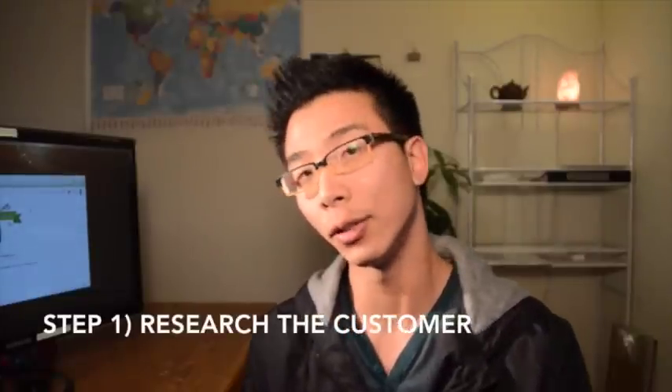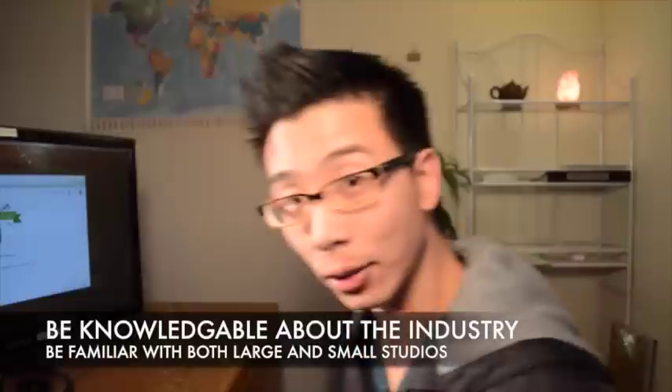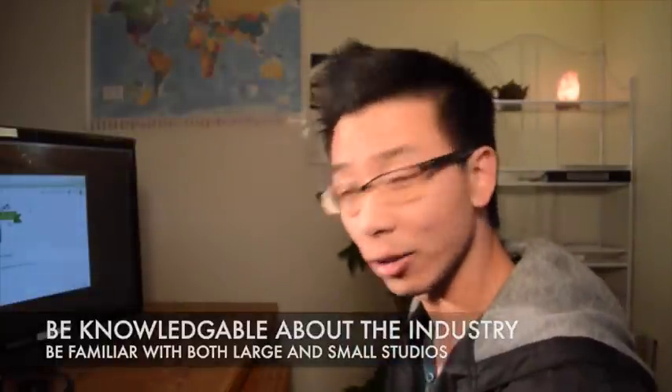Step one is to first research the customer. Let's say I wanted to be a video game designer or work at an animation studio. There are big studios like Disney and Pixar, but there's also a ton of small ones.